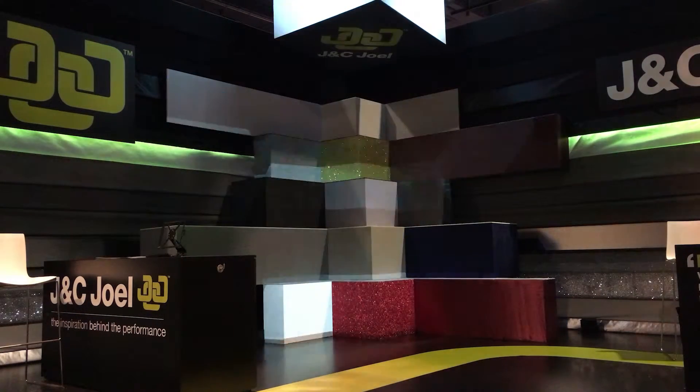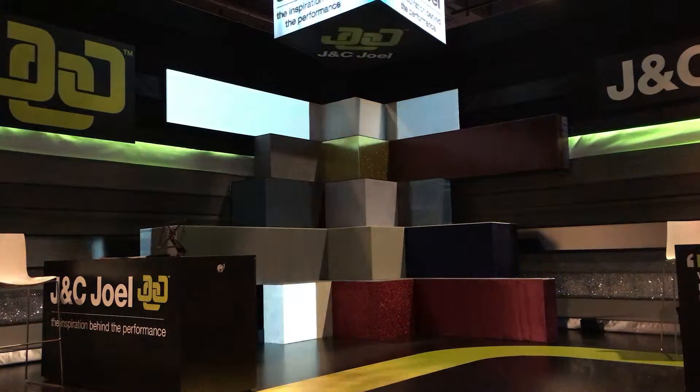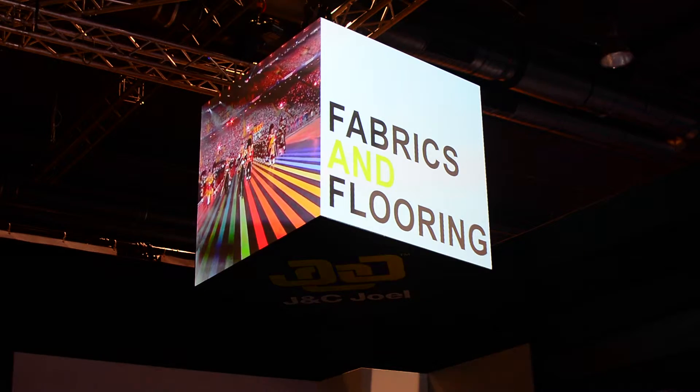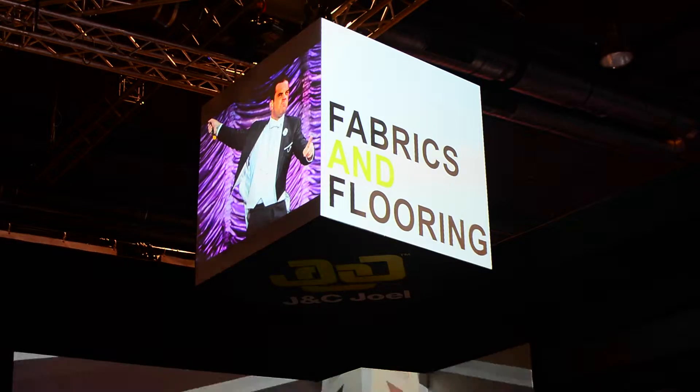Along with the content for the fabric sculpture, we've produced a showreel of past projects Jane C. Joel have produced. This, combined with key marketing messages, has been mapped onto a cube which is flown above the stand. It's also a great way of showing what JC Joel do in terms of creating fabric sculptures, as well as showing off all the fabrics, flooring, drapes and the shapes that they produce.